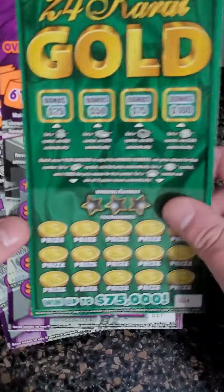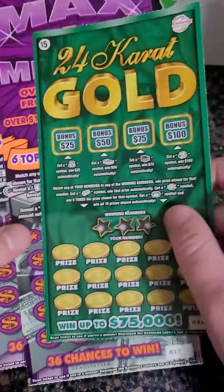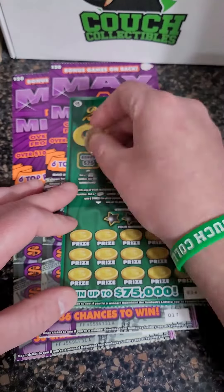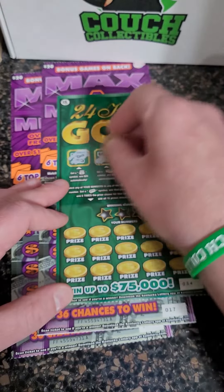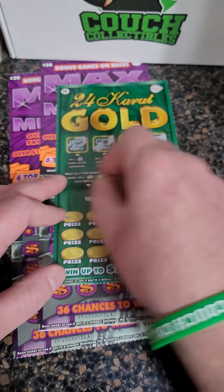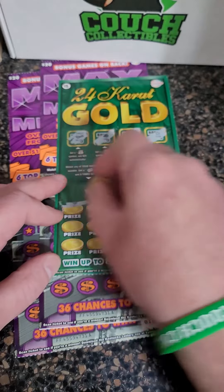Welcome back for another lottery ticket scratch-off video. Today we got two twenty-dollar Max a Million lottery tickets and a five-dollar 24 Karat Gold ticket. Let's get to scratching — these are from the Kentucky Lottery. Let me know what state you guys are scratching in, or country.